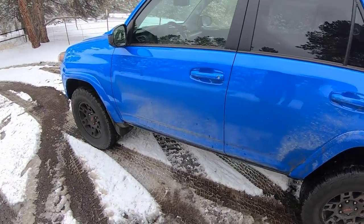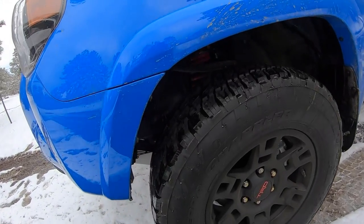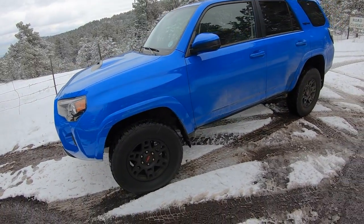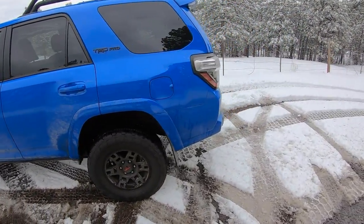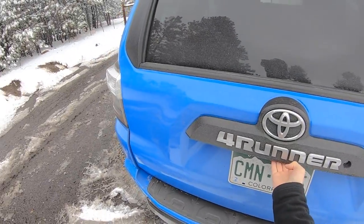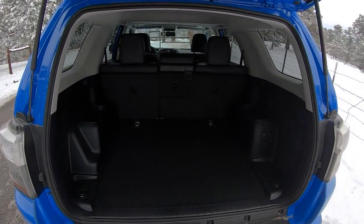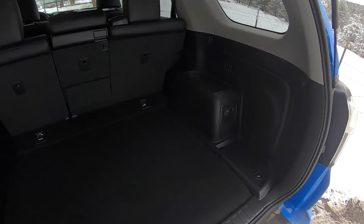New for 2019 are the Fox shocks — not TRD shocks, actually Fox shocks — with TRD bright red springs. It makes for a nice look and it rides really, really well. This 4Runner is much smoother than I remember it being before. It's a little bit more cushy over those faster, rougher roads. I had this on a dirt road the other day and it was really, really nice.